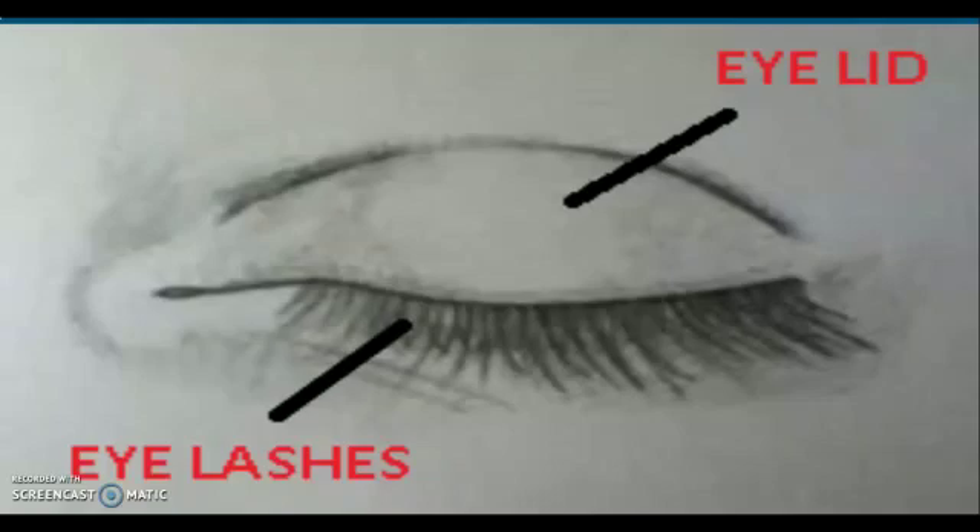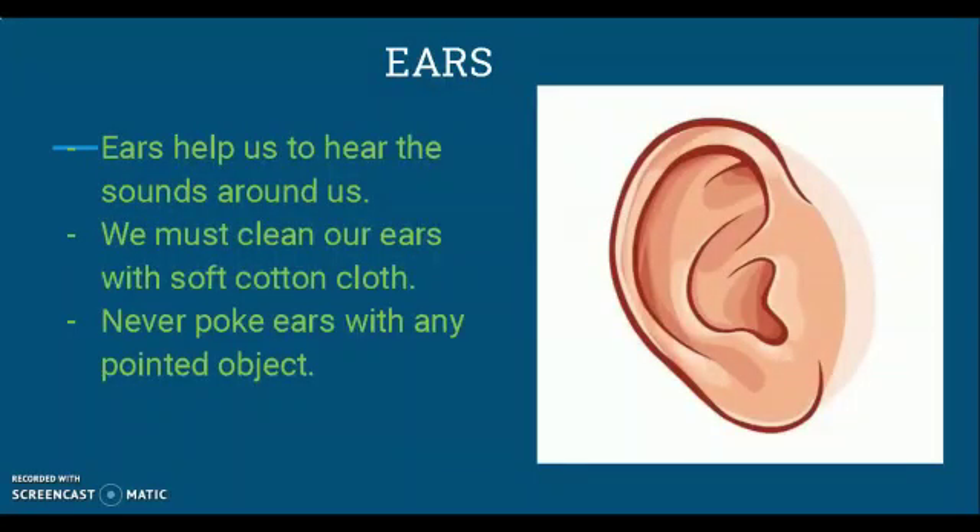Children, never watch TV for long as your eyes get tired. Children, you must have noticed here on the edge of your eyes — these are your eyelashes. These eyelashes, along with your eyelids, protect the eyes from dust and pollution. The eyelid is the skin that covers your eyes. Close your eyes and touch them — the skin covering your eye is your eyelid.